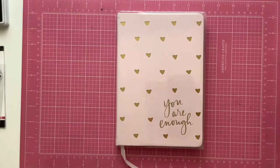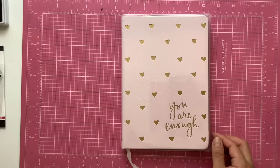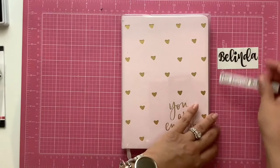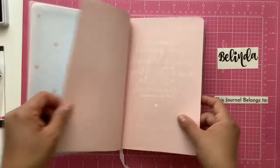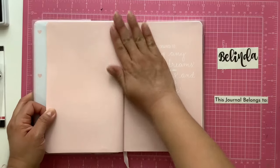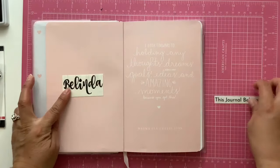They forgot Bible journal on that list — because if you've been around my channel, you know that I take notes from my Bible reading and this is what I use these journals for. So I'm going to start here with my name page.